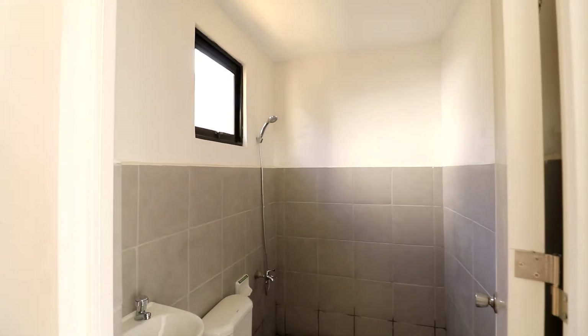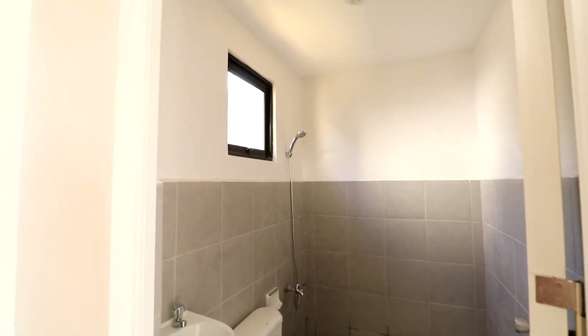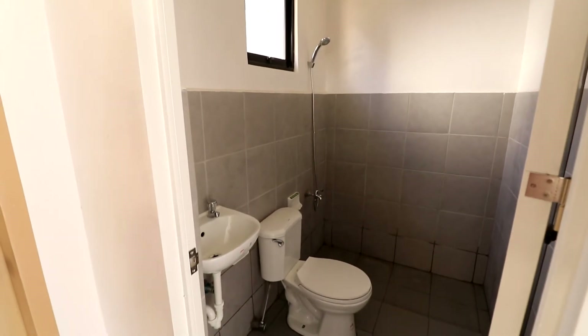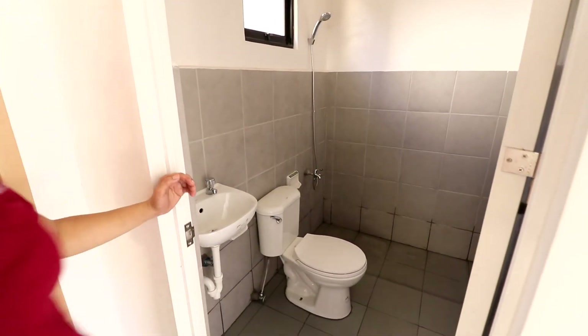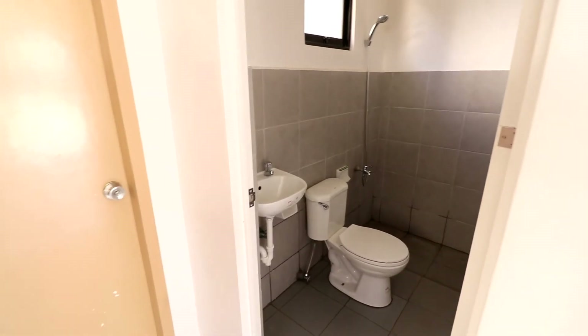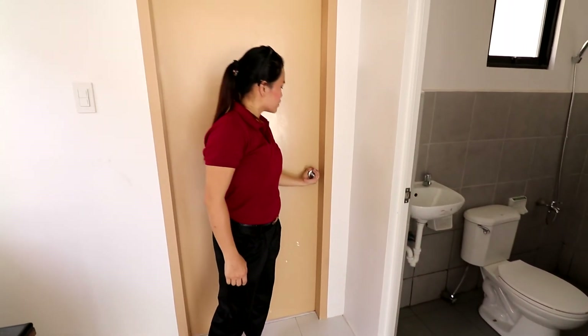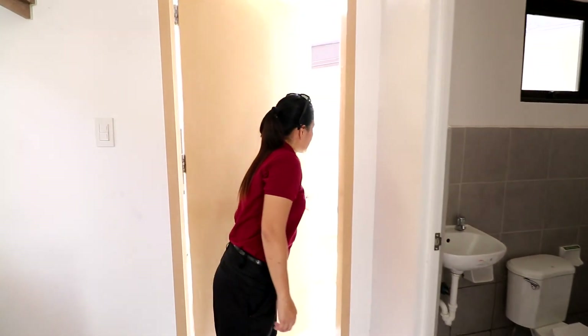Toilet and bath. The toilet and bath has provisions ready for the shower, the lavatory, and the toilet. As you notice, it has this door which gives you access to your service area.